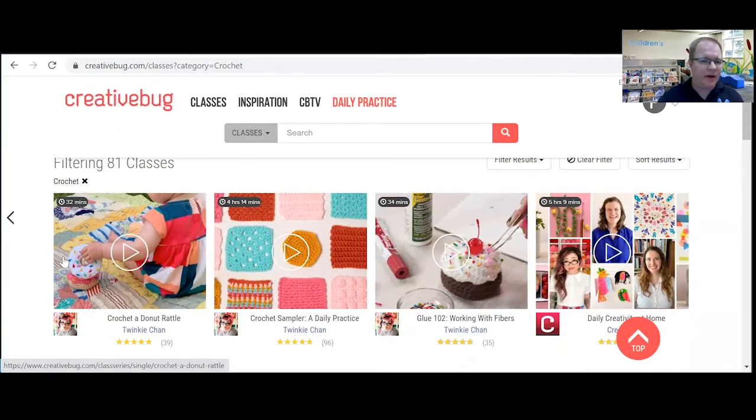Another good thing that I like about this — it tells you how long the video classes last. Like this one's only 32 minutes, while this one is 4 hours and 15 minutes. So if you don't have a lot of time, you might be able to break that up in different sessions.